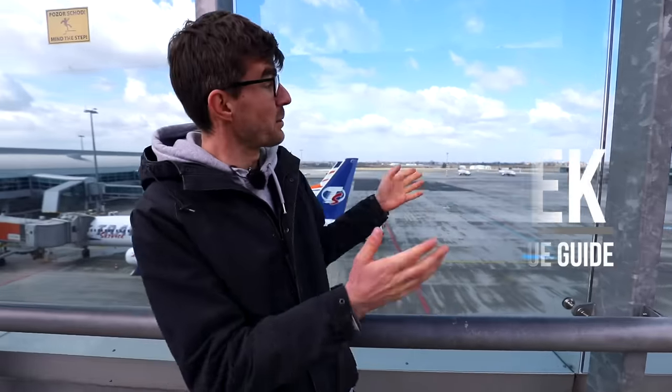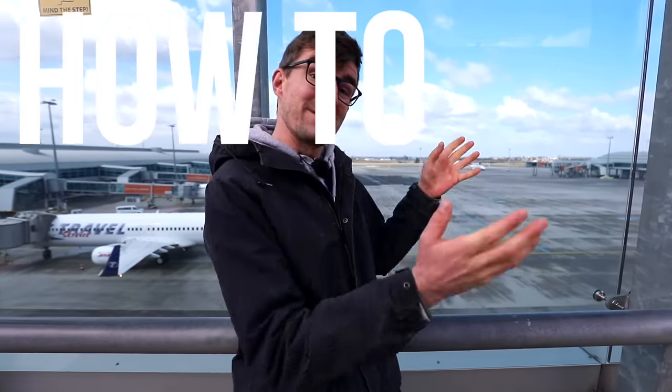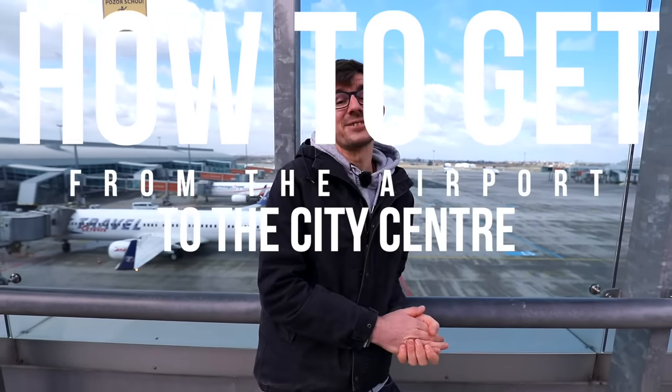Well hello there, my name is Janek and I will be your Prague guide. We're at the Prague Airport, Vaclav Havel Airport, and on today's episode we're gonna show you how to get from the airport to the city center of Prague.